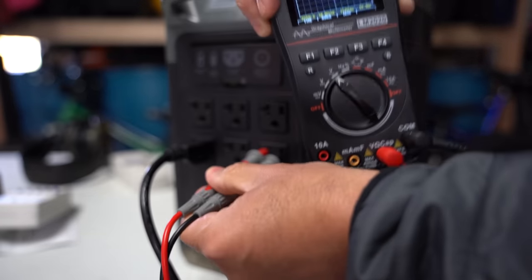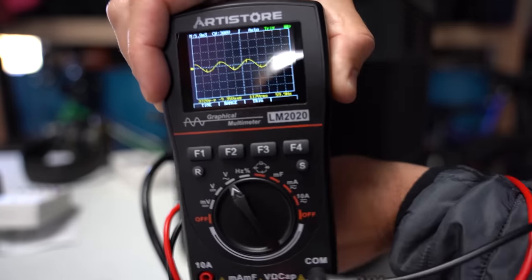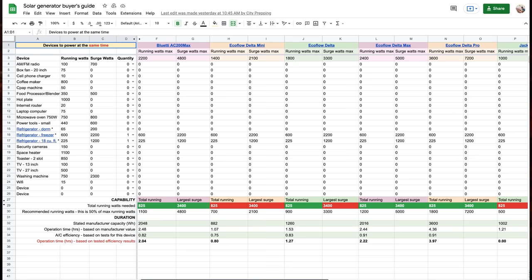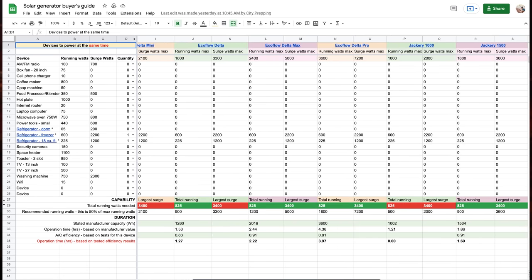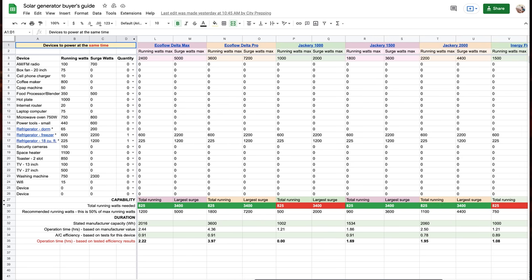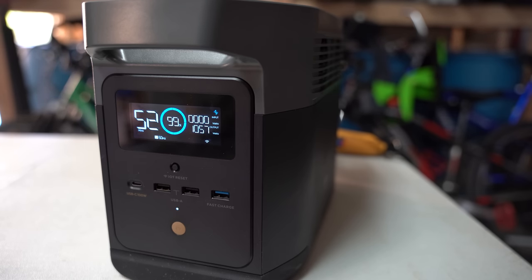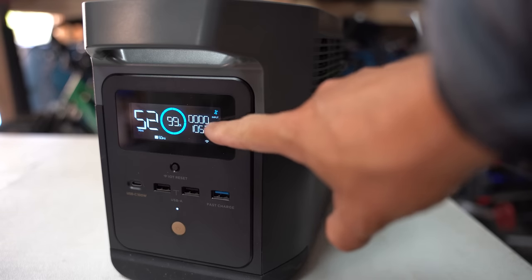At the end of the video, we're going to summarize all the data collected in a spreadsheet that you can download, which also has a calculator that allows you to define the items you want to power if the grid goes down — you'll quickly see which devices will power your needs and which ones won't. Also be sure to stick around until the end as I'm going to do a giveaway, as I've got too many of these things sitting around my office.